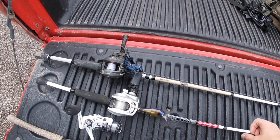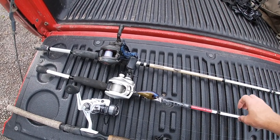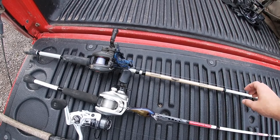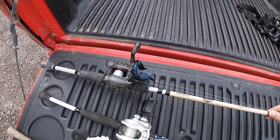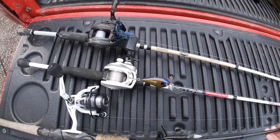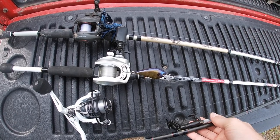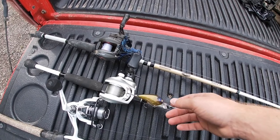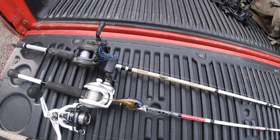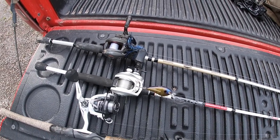These are the rigs I'm gonna be fishing today. I've got a shallow running square bill crankbait in a bluegill pattern — I'm gonna start with that as a search bait, my one faster moving bait. On this rod I've got a football jig in black and blue with a rage craw trailer. And then on this rod I have a soft plastic creature bait — a Berkeley Power Bait of some kind. The plan is to start out with the plug, fish a little faster as a search bait, and then move on to the football jig and the creature bait.